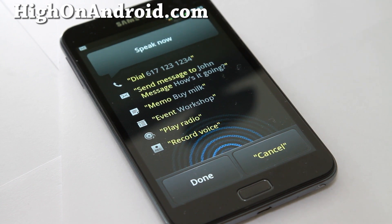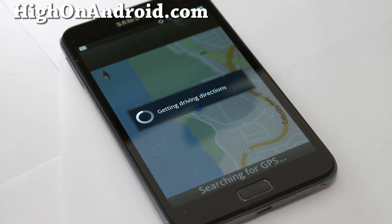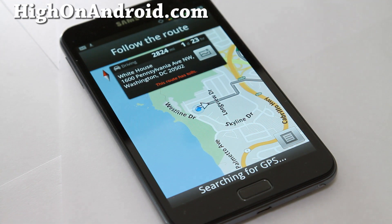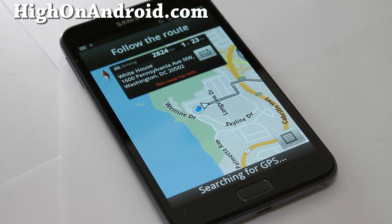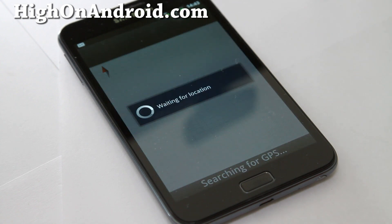Navigation commands are demonstrated: 'Navigate to White House' — the phone processes and repeats the command. Then 'Navigate to McDonald's' — the phone responds 'Navigate to McDonald's' and begins routing.